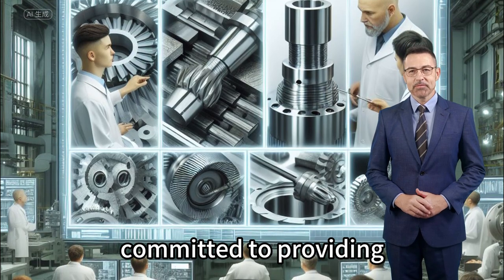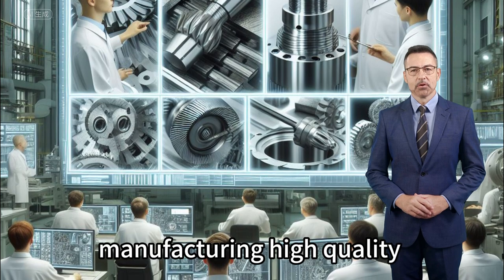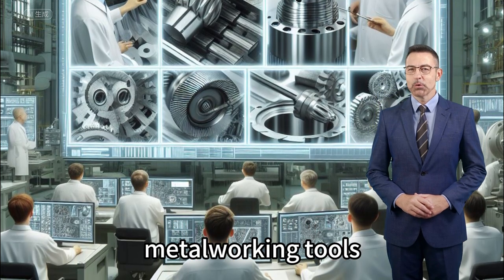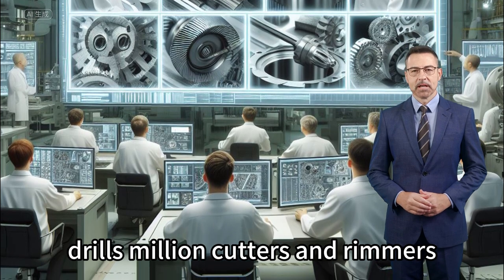At Voltec, we are committed to providing customers with the highest quality tools. We focus on manufacturing high-quality metalworking tools, including milling cutters, drills, and reamers.